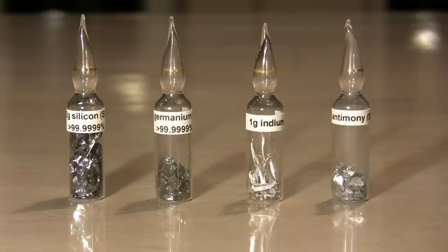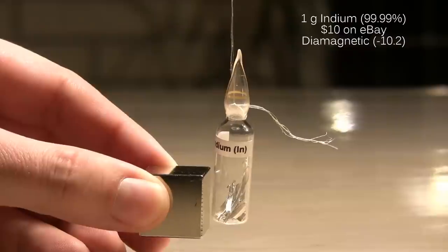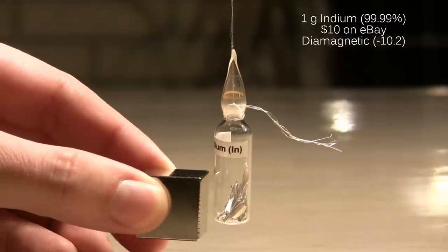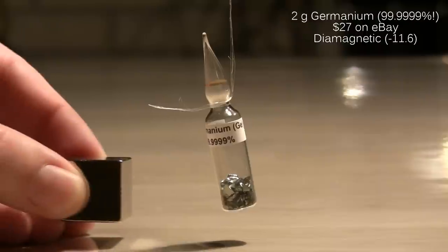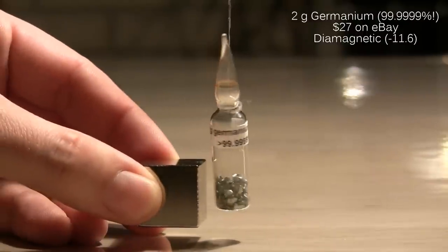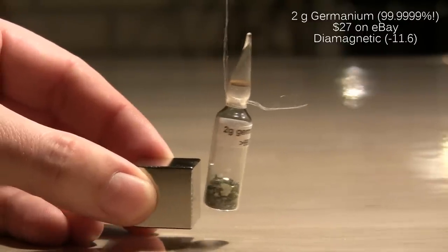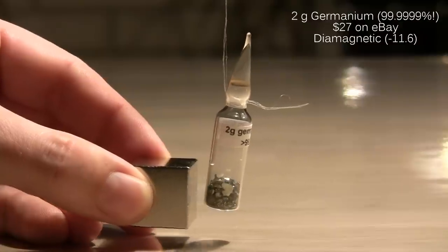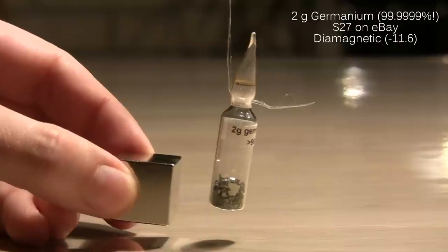Next up are four elements which also repel a magnet with their diamagnetism — one of them enough to be shown in a larger sample. My indium sample is way too small to show the very weak repulsion. So is my germanium sample. Wait — that's not supposed to happen. Looks like one side is turning against and attracted to the magnet. There must be a grain of iron from the tools used to cut this sample.